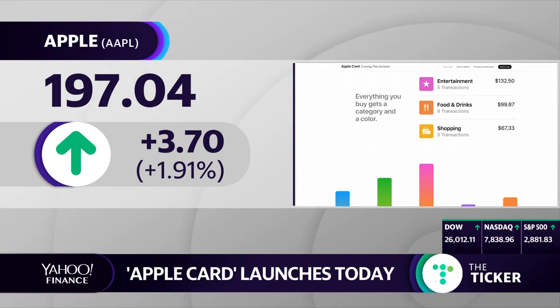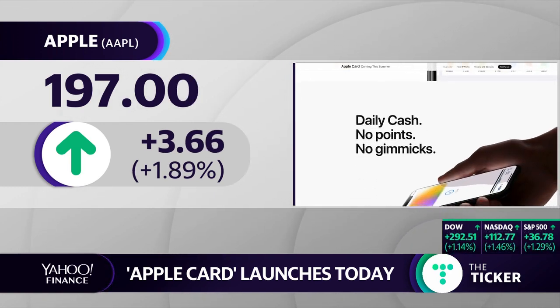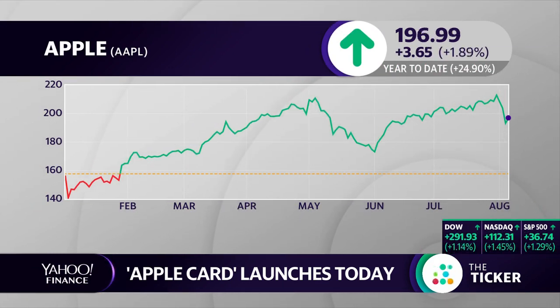Part of the incentive is that Apple will give you 2% cash back on each purchase you make using Apple Pay — either as a contactless form of payment or online via websites using the Apple Pay online portal. You also get 3% cash back if you make purchases through the Apple Store or purchase Apple products, or 1% cash back if you use the special titanium Apple card — that's the physical version of the card.